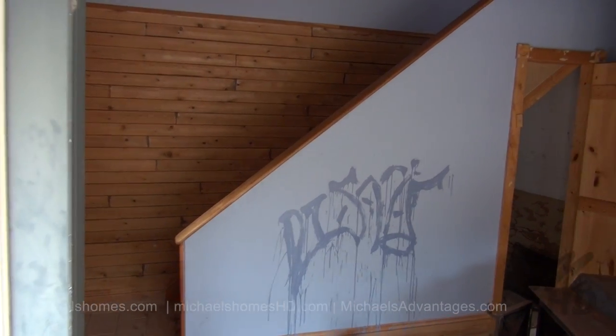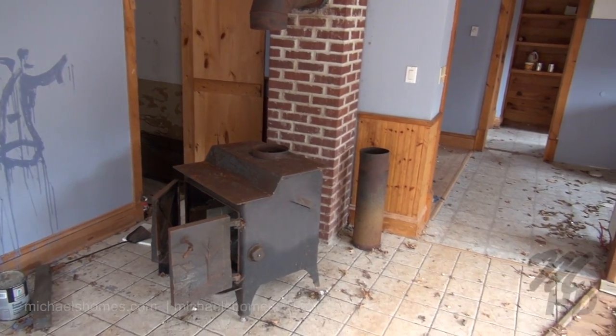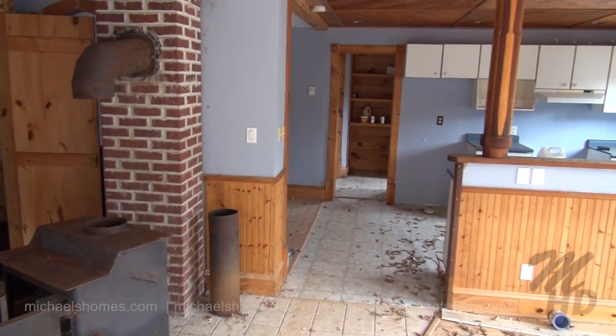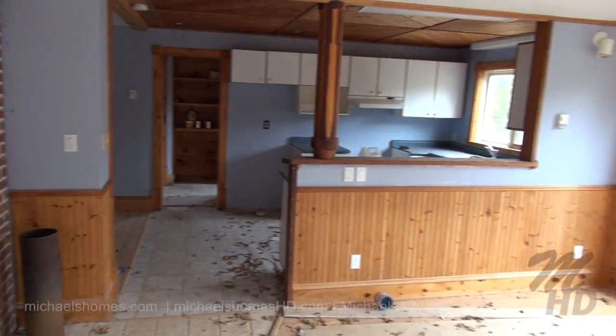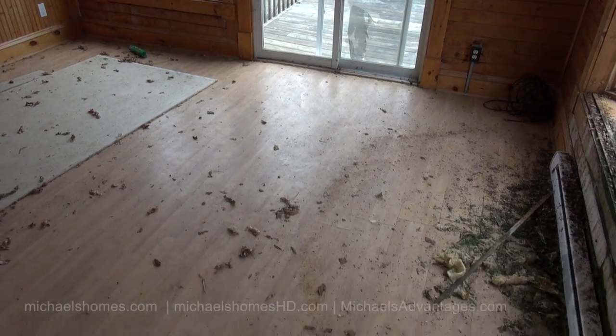Coming through the front door, on our left we have the stairs that go upstairs, a wood furnace, the dining and kitchen area, and then we've got what used to be the living space here.